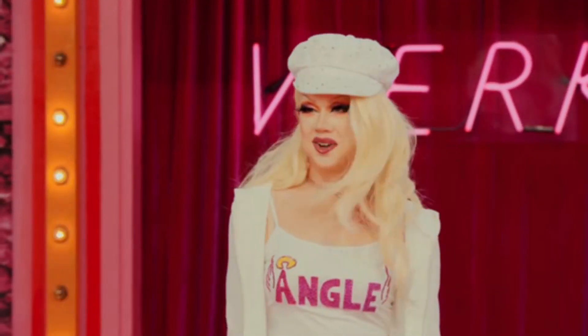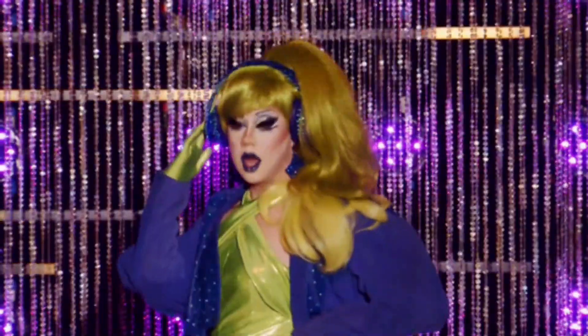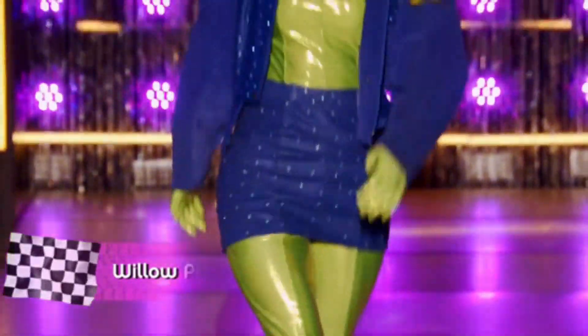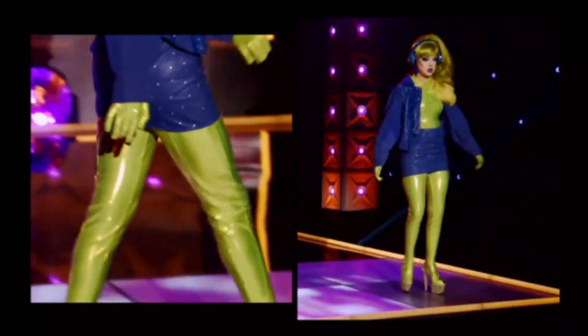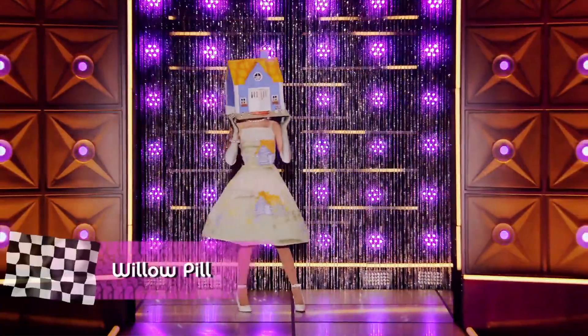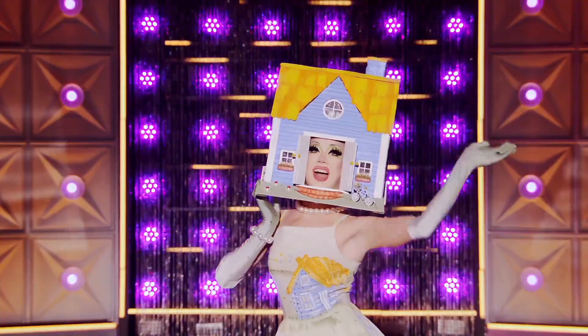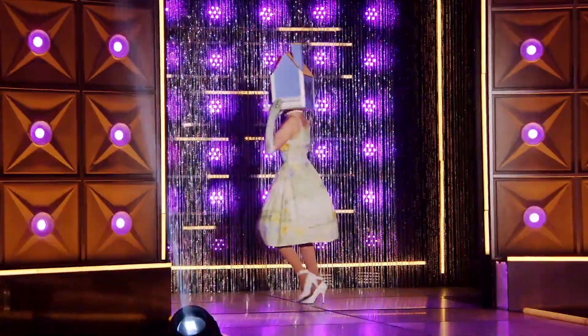And finally, we have Willow Pill. Her worst look for me is her signature look. After her entrance and talent show, I wanted a gag-worthy look and this one was not a serve — it was kind of boring. I hated the hair and it was not a good look for me. Her best look in my opinion is her spring look. So cute — she gave quintessential spring. The look was camp, completely crazy and out of the box.